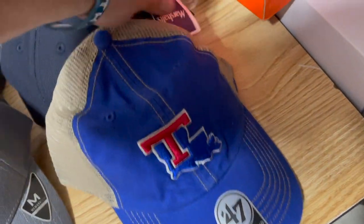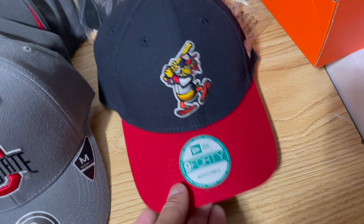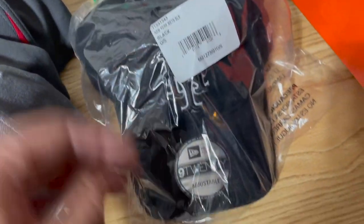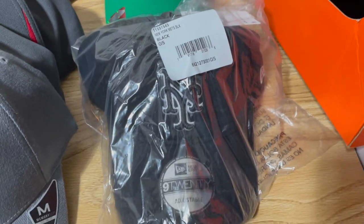We got this Louisiana Tech hat that was $5.99 and sold it for $19. We got this Toledo Mud Hens hat that was $10 at TJ Maxx and sold that for $25. The Mets hats are back — they restocked on Nordstrom, shout out to Cole, he called these out.